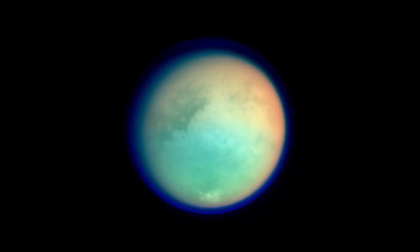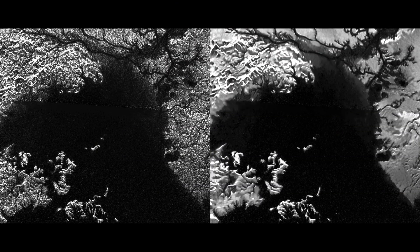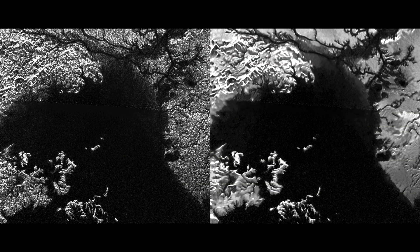But Titan has something that Ganymede doesn't have. In fact, it has something that no other moon in our solar system has: a dense atmosphere, complete with clouds. And it has seas, like oceans, just not like the ones we have on Earth.